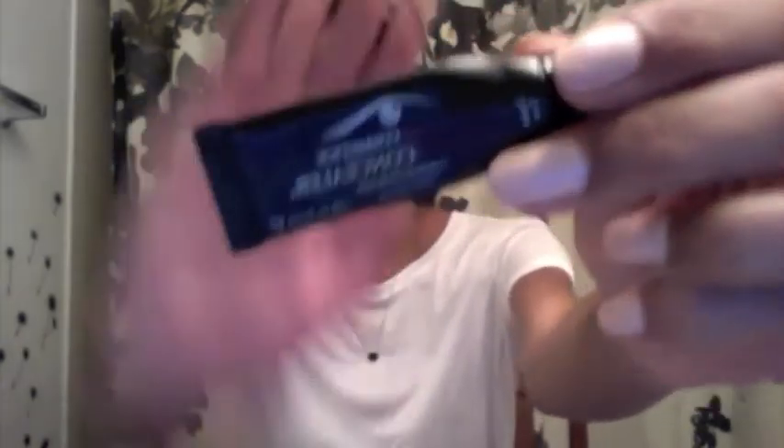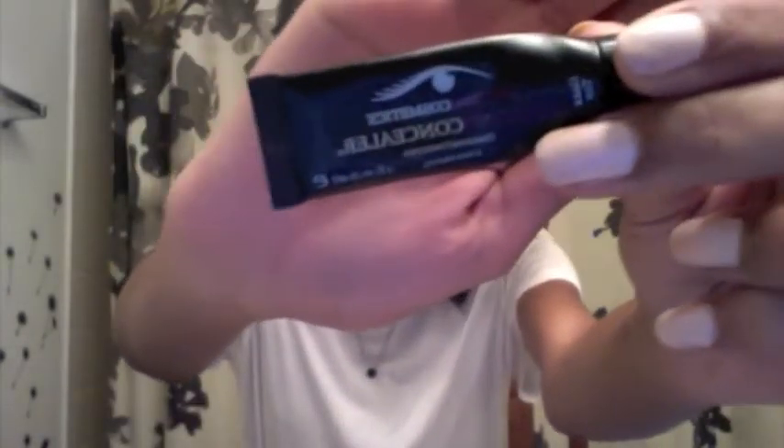Hello everyone! This is my first voiceover — not only that, my first makeup tutorial. I've already washed my face, prepped it, hydrated, and all that jazz. Now I'm using my concealer, the Amazing Cosmetics concealer.